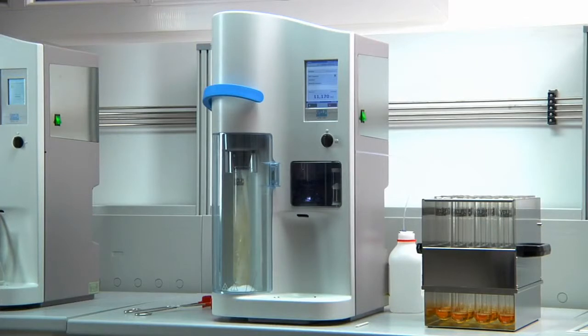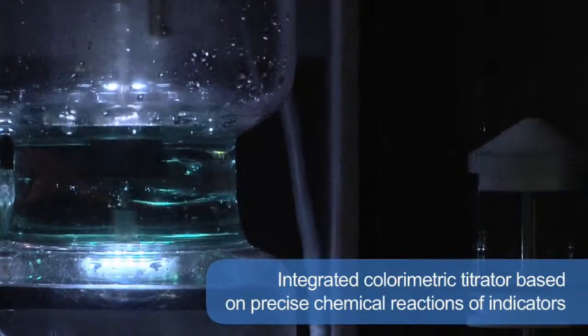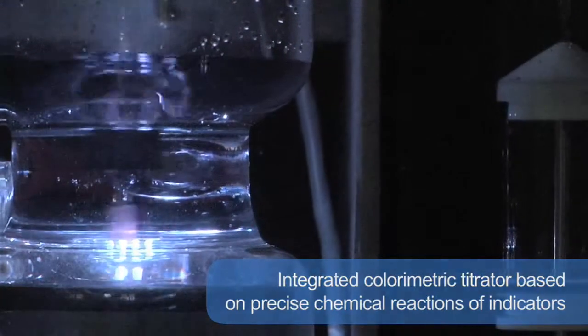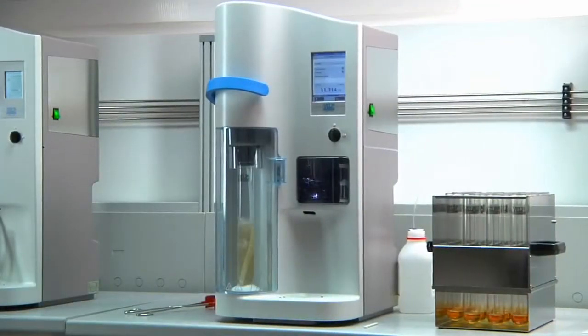The integrated colorimetric titrator provides reliable results, as it is based on precise chemical reactions of indicators. The titration system is completely maintenance-free, as there is no need for time-consuming activities or additional costs for calibration. The automatic cleaning of the titration vessel eliminates any manual activity.